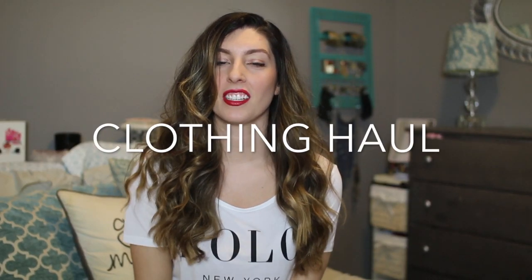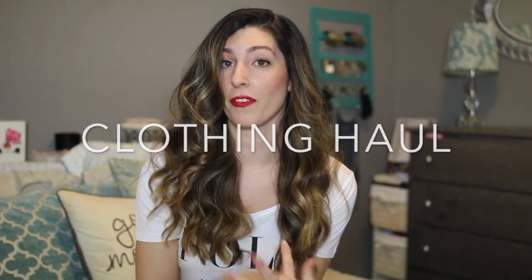Hey guys, welcome back to my channel. Today's video is going to be a fun one — it's a shopping haul. I'm going to show you some clothing, beauty products, shoes, accessories, and different cool things like that. I'll be sure to link all the products I bought in the description box below. If you like this video, please give it a thumbs up and let me know in the comments if you'd like to see more videos like this or if you have any other requests. Thanks for watching!